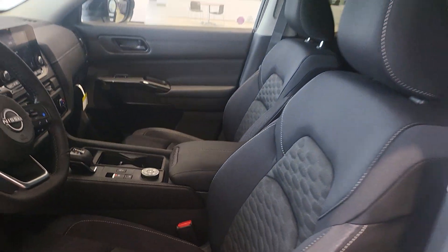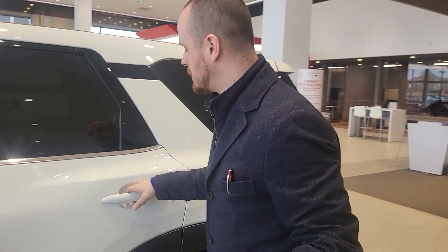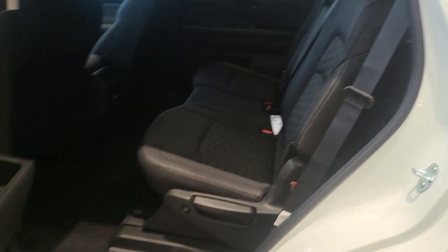The Apple CarPlay and Android Auto is always something I really like — it's almost like live navigation. And then going to the back, you have tons of space back there.